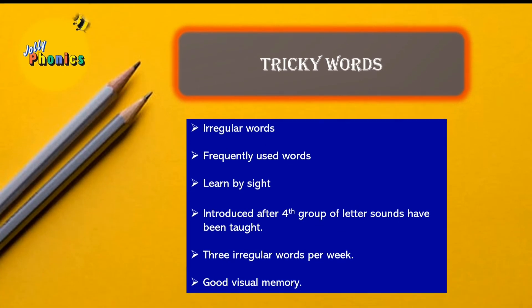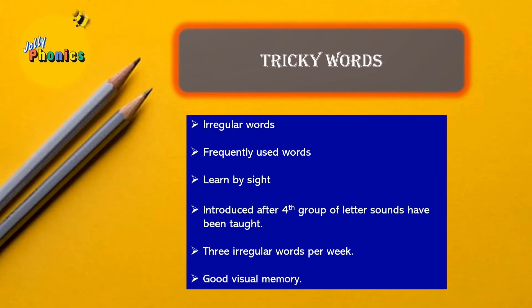This brings us to the last section of Jolly Phonics: tricky words. Tricky words are irregular words that do not completely follow the phonics rules. A part of a tricky word is always regular, but children are expected to memorize these words and read them at sight.